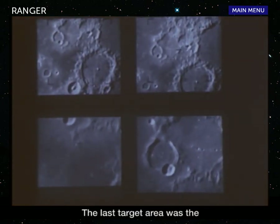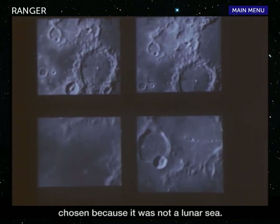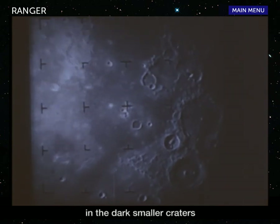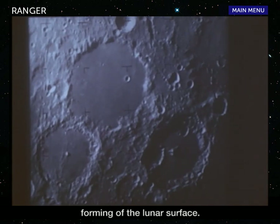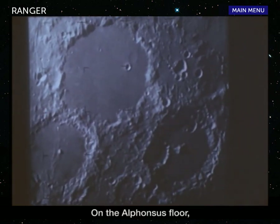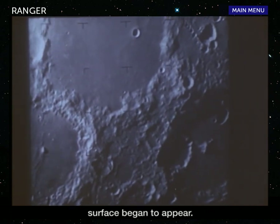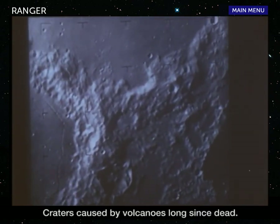The last target area was the floor of the Alphonsus crater, chosen because it was not a lunar sea. There was a lot of interest in the dark, smaller craters within Alphonsus, which might explain more about the forming of the lunar surface. On the Alphonsus floor, new signs of variety on the moon's surface began to appear — craters caused by volcanoes long since dead.